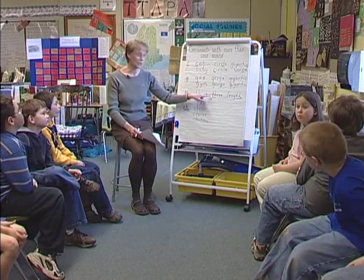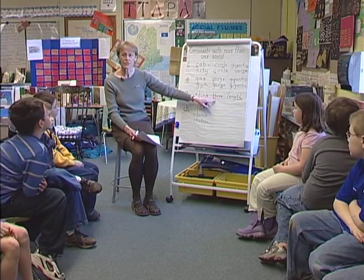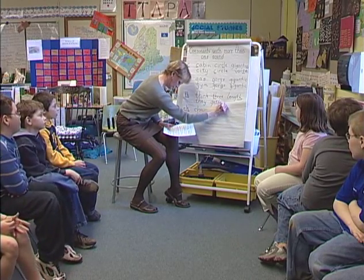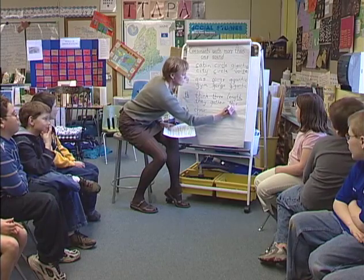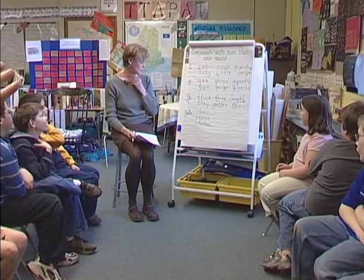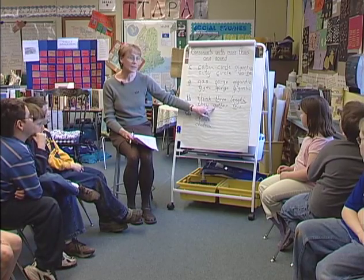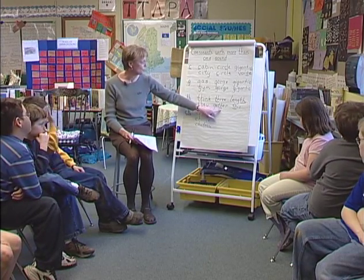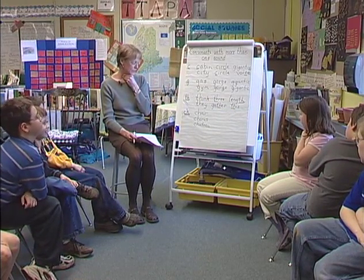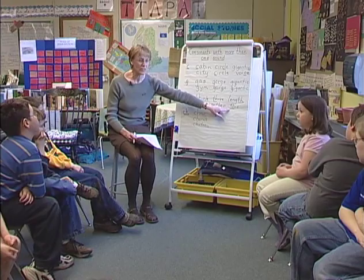In a third grade classroom, a teacher introduces the idea that some consonants and consonant clusters can make more than one sound. Notice how the teacher directs students to attend to how their mouths and throats feel when making the two different sounds. With the TH, you're going to want to put your hands on your vocal cords as you say them. Bailey, say that word for us. Gather. Did everyone feel the difference? Try those words: gather and this. We wouldn't say 'gather'—we'd say 'gather.' We wouldn't say 'this'—we'd say 'this.'